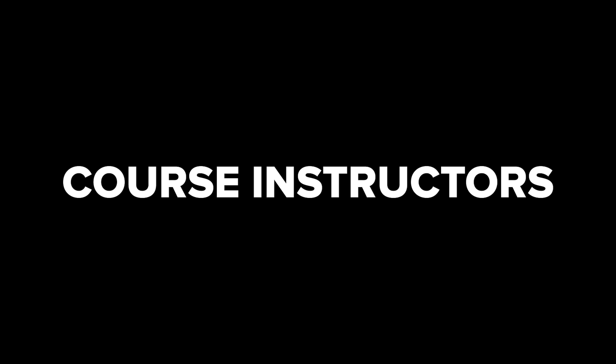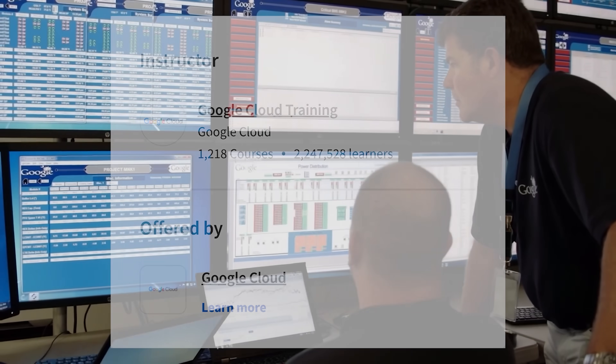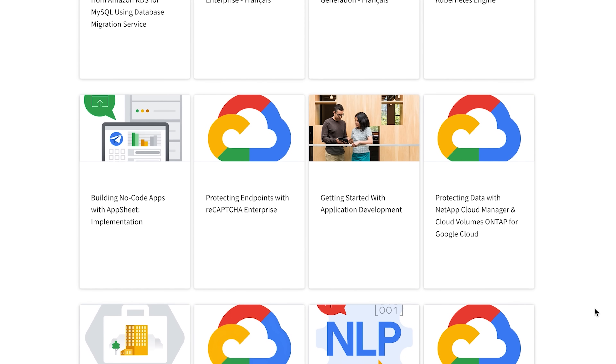This course is brought to you by a special Google Cloud training team. It creates, delivers, and evaluates training to help corporate customers efficiently use products and solutions offered by Google. We all know that Google is one of the best cloud service providers. When you can learn from the tech giant's own professionals, you definitely have to grab this opportunity.